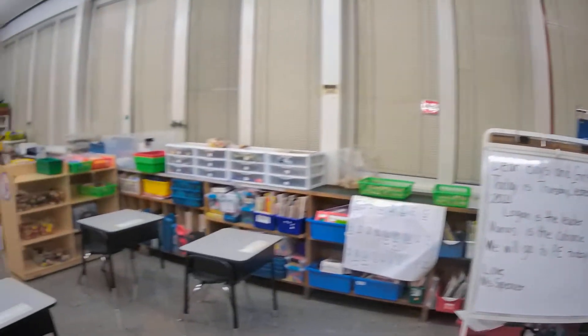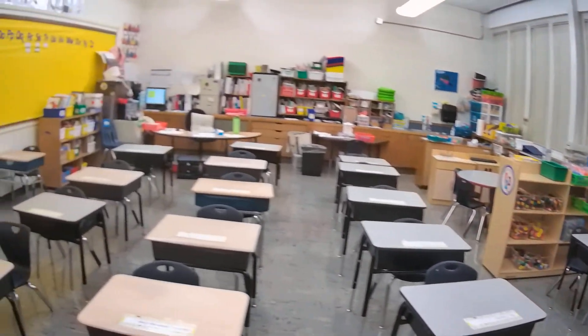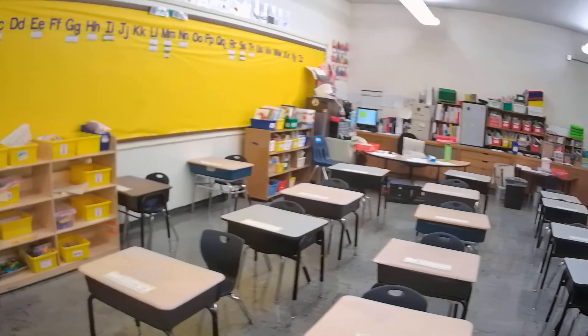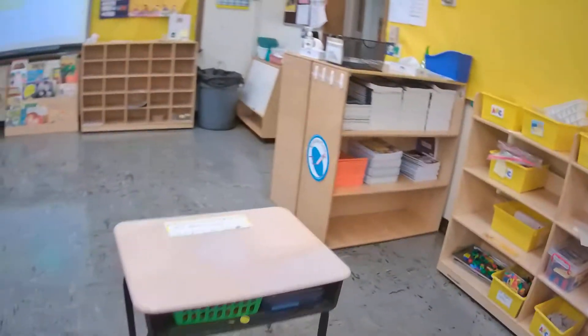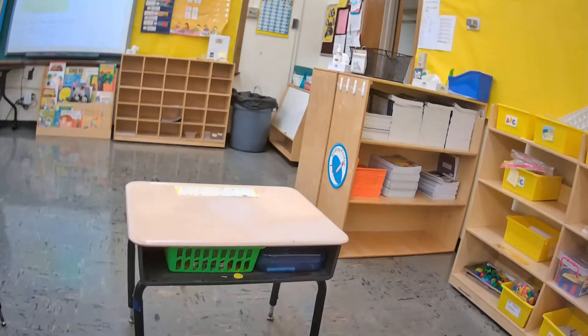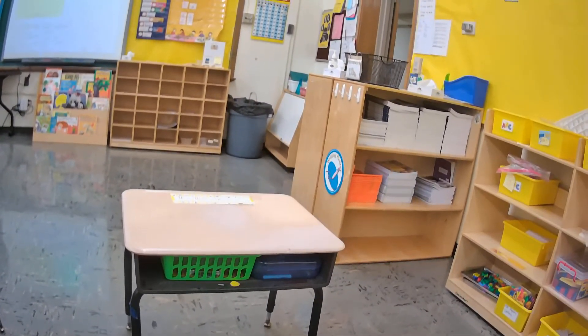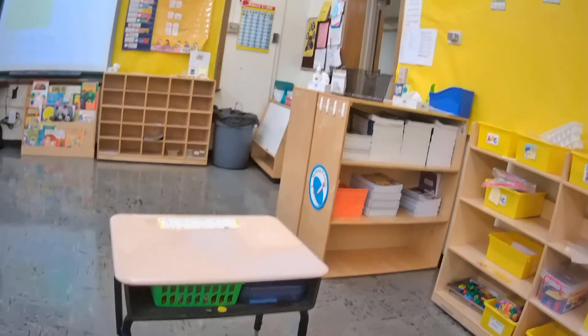And then this is the rest of our room. Here are all the desks and the shelf where we take some ELA activities. Let me just show you the inside of the desk. We have a basket to keep their things organized and then two containers, one for crayons and pencils and a green one for math.